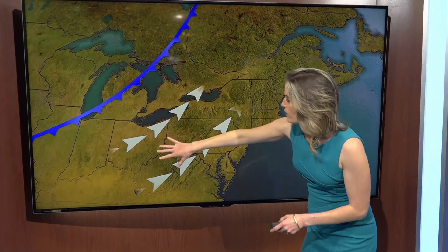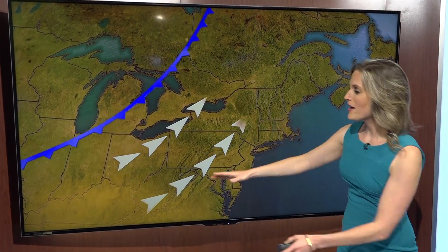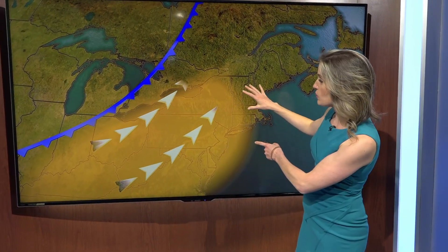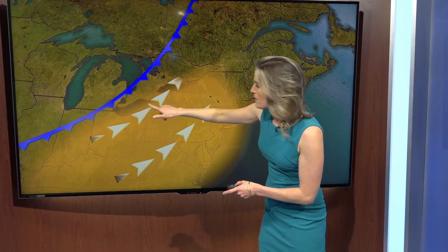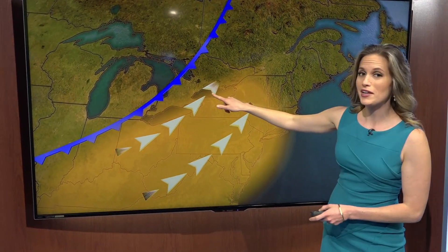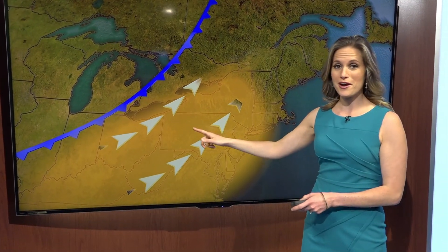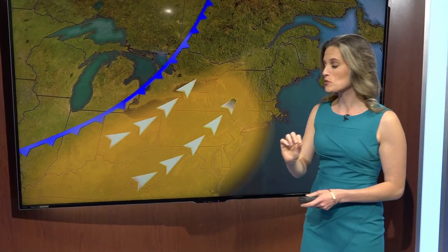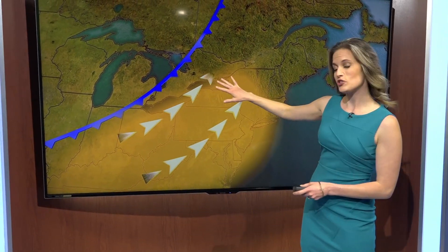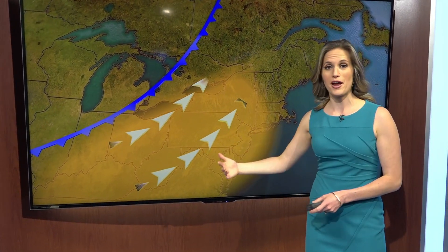Usually ahead of a cold front, we've got a strong southwest breeze. That helps to draw that warm, humid air up from the southeast into the northeast. But that very same southwest wind is also pushing the air right at the surface right over Lake Erie, which, if it's cooler than the air, is going to cool it ever so slightly.